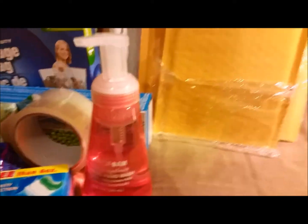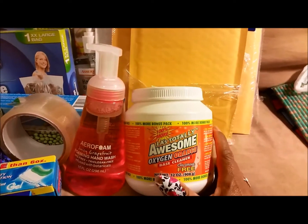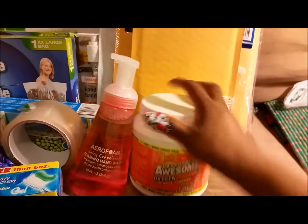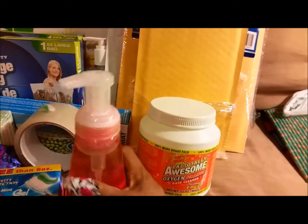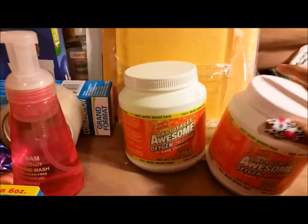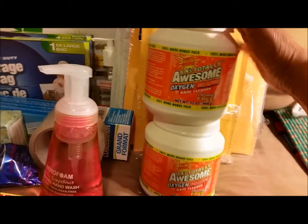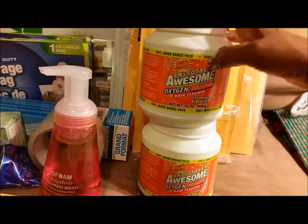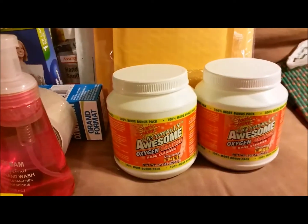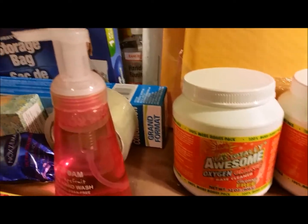This was also on my list — the Awesome Oxygen Orange cleaner, for the homemade laundry soap I mix myself. I got two of them, which is a great deal because they also have the smaller blue-label ones but it's half the quantity. For a dollar this is great.